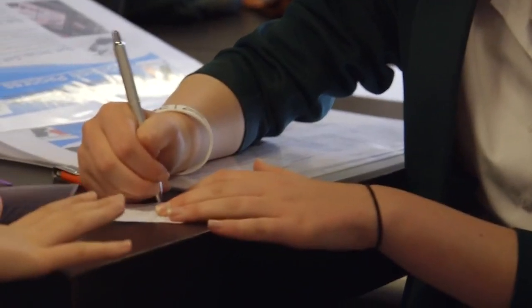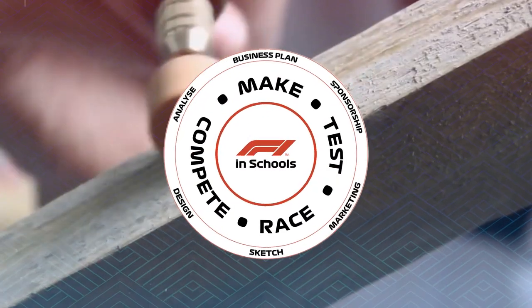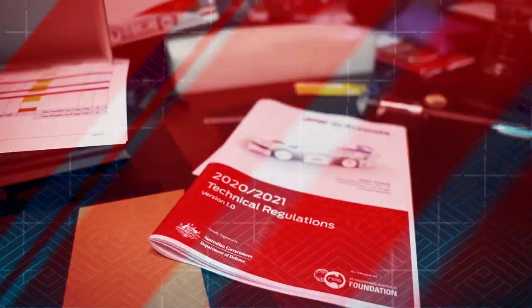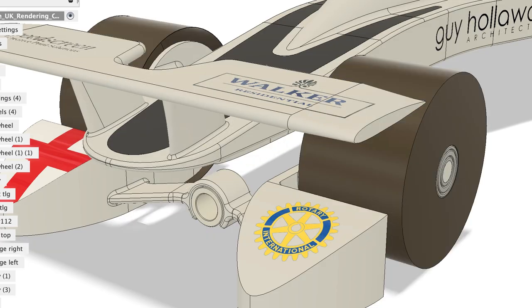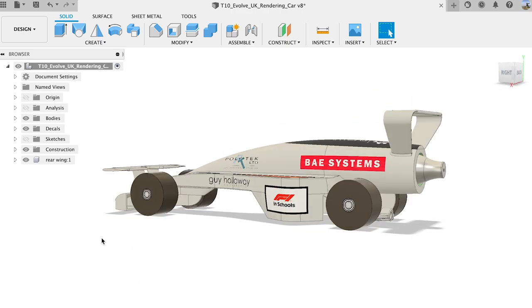The teams follow a systematic engineering design process to manufacture and race their cars, making sure they comply with a comprehensive set of technical regulations. To do this, they use professional CAD software like Autodesk Fusion 360 and manufacture their car components using CNC machines.